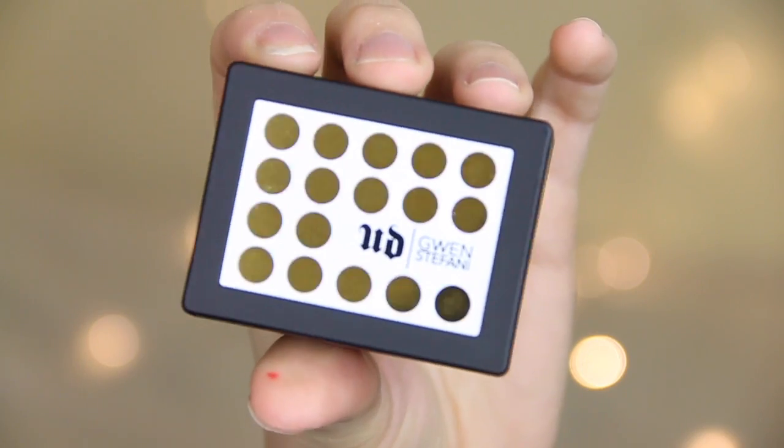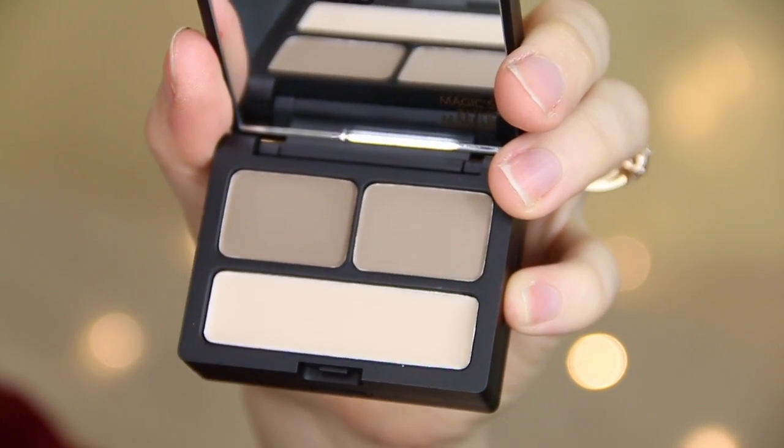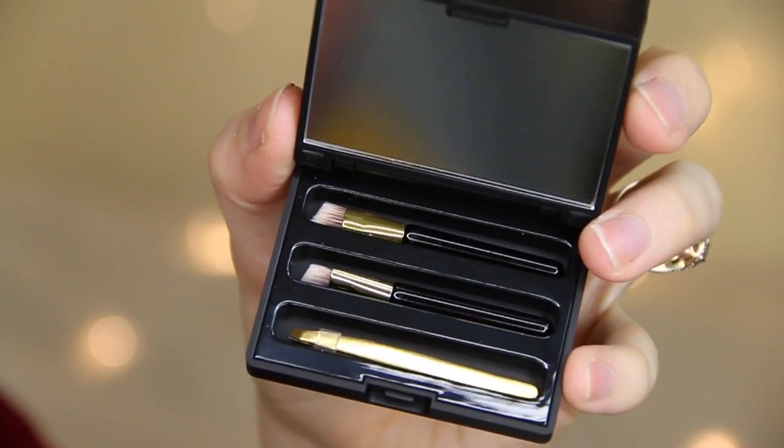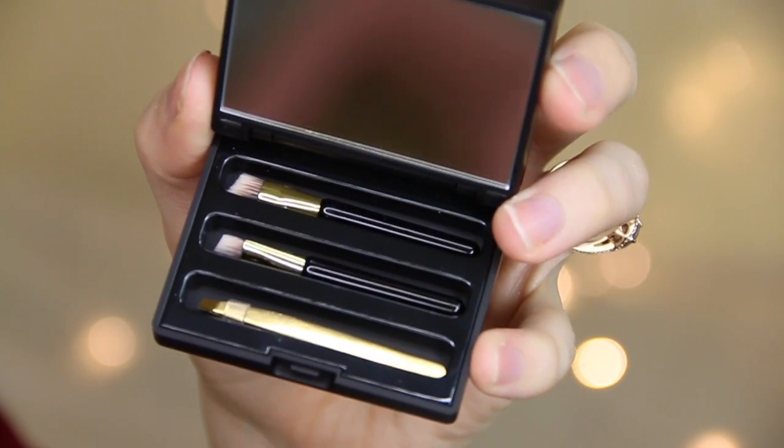There's also a brow kit in the range as well. I've tried Urban Decay's brow boxes before and they're really great — I just want to see the packaging of this one. Oh, so cute. I absolutely love it. In the top there are two eyebrow shades and a wax, and in the bottom you've got some mini tweezers and some brow brushes as well, which is so adorable.